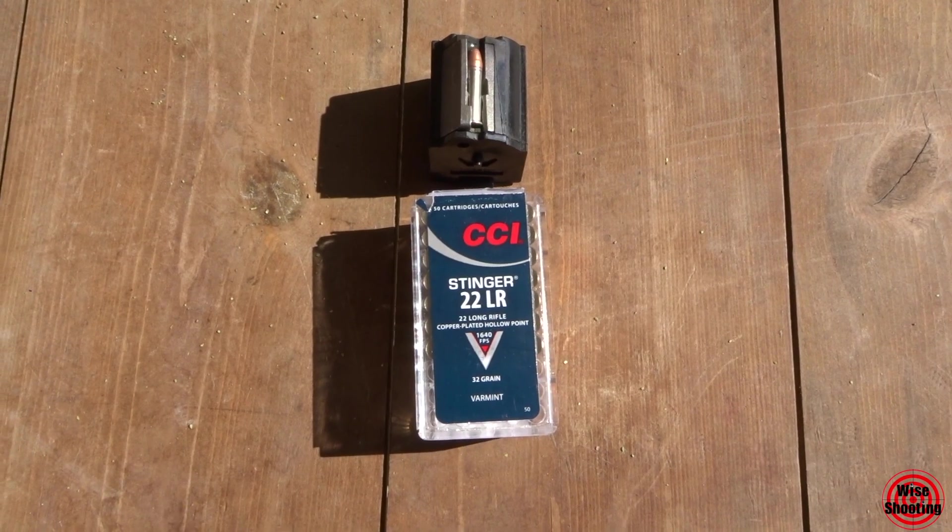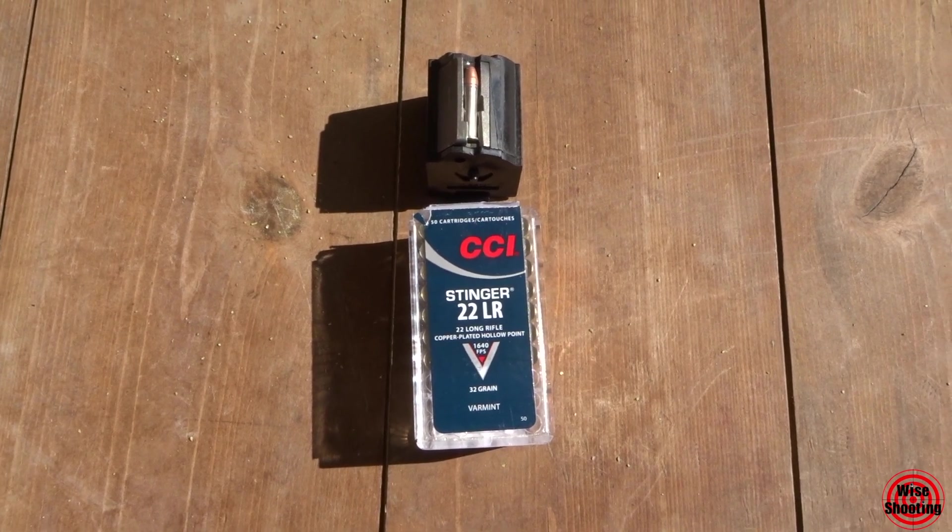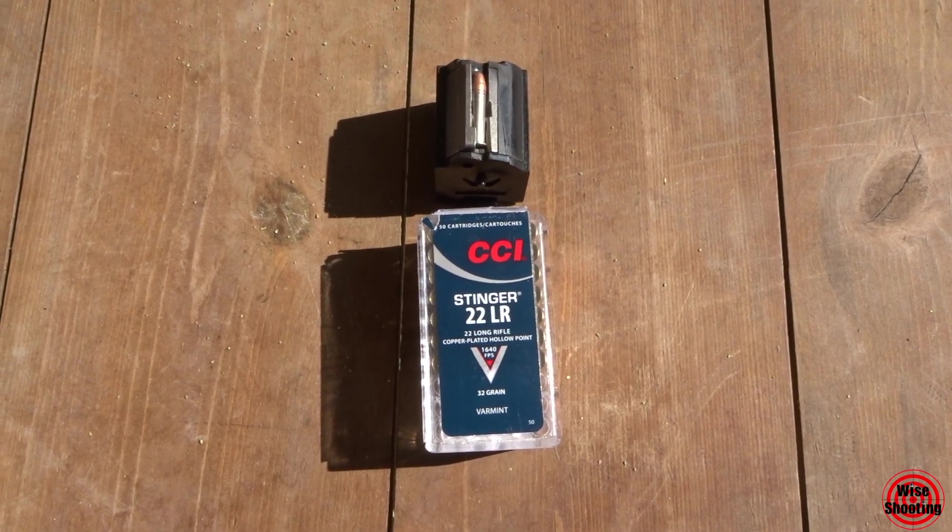Finally we have some CCI Stingers. It's a 32 grain bullet and it says it should be traveling at 1,640 feet per second.